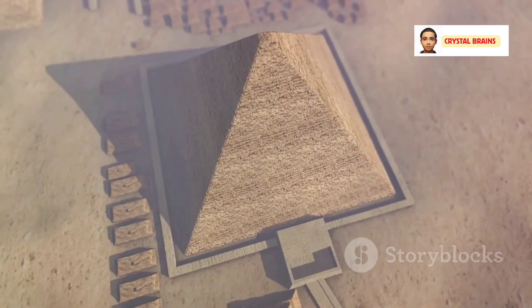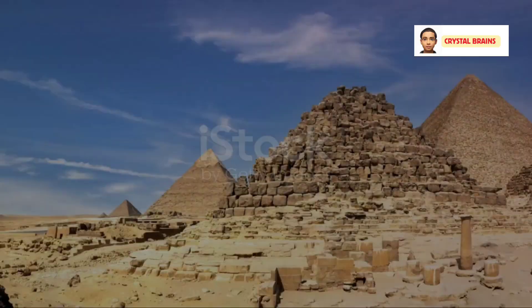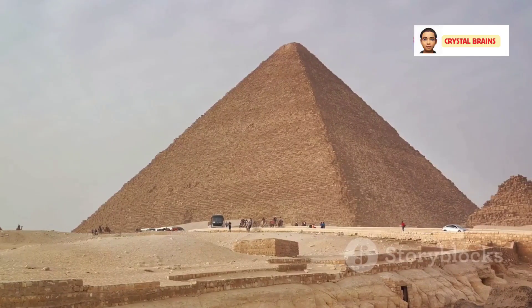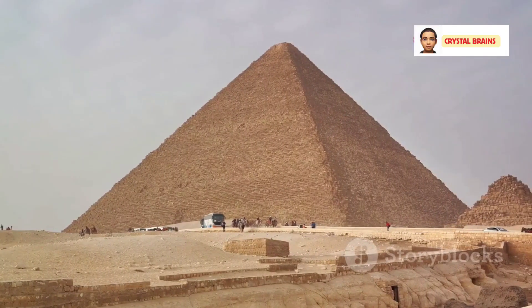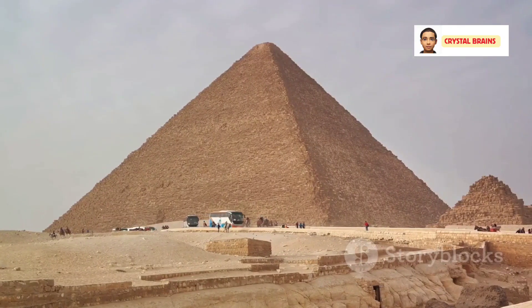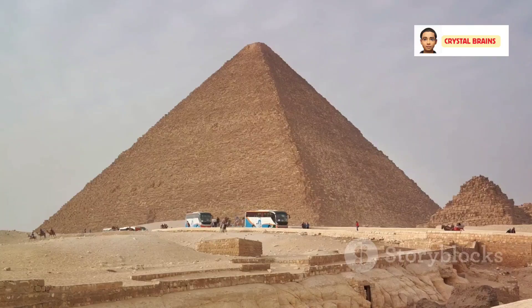Some theories suggest a relationship between the pyramid's alignment and astronomical events. However, the original capstone of the pyramid has vanished, provoking speculations about its purpose and potential symbolic significance. Was it made of gold and acted as a conductor for energy, or served as a beacon for ancient space travelers?